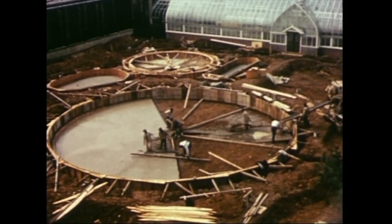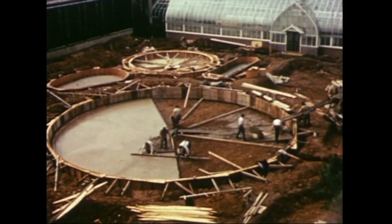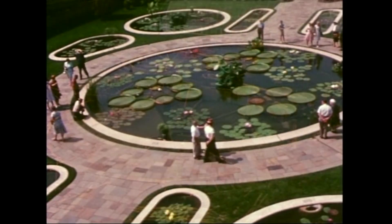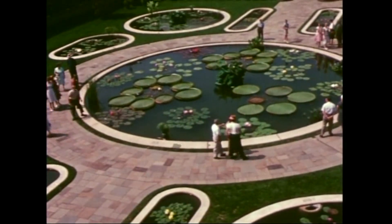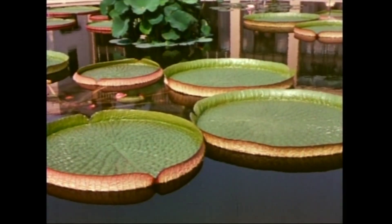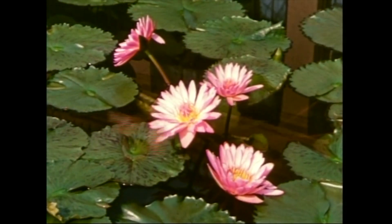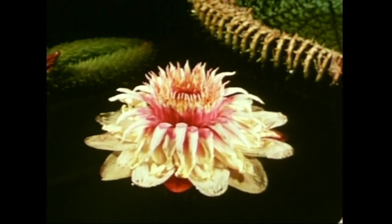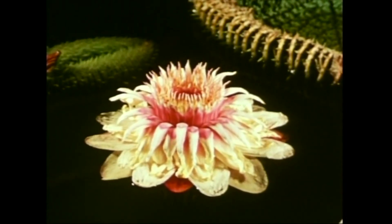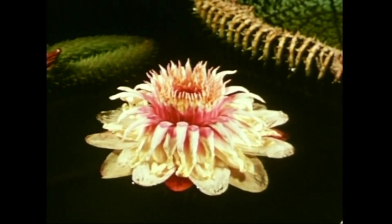Longwood Gardens is the scene of almost constant building and improvement. These new pools for the water lily collection form a mosaic-like pattern. The giant tropical Victoria water lilies look like small green rafts. Not even a butterfly can resist the temptation of this proud beauty. The flower of this gorgeous Amazonian lily resembles a tiny pink frosted iceberg — and it opens only at night.